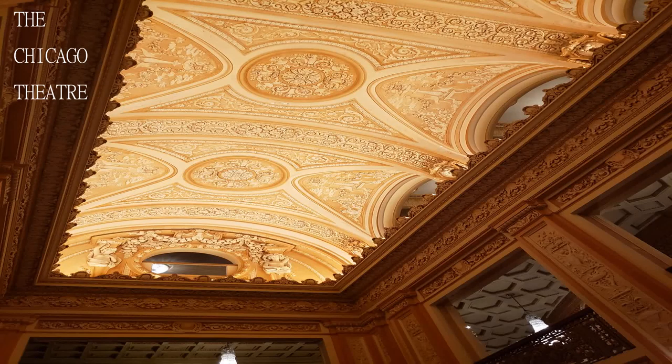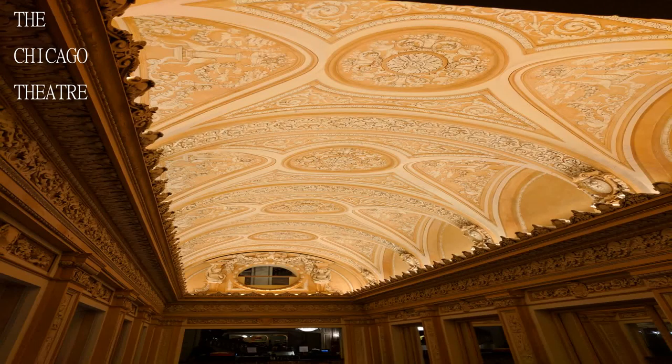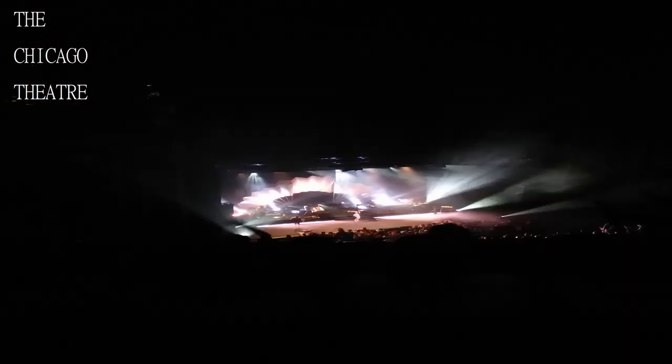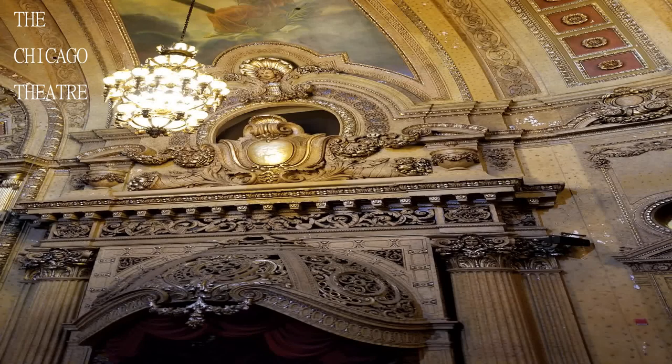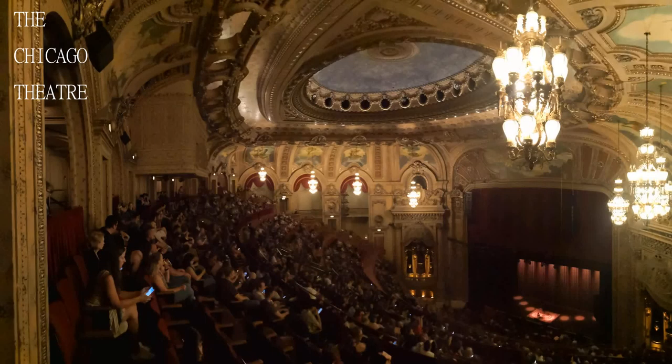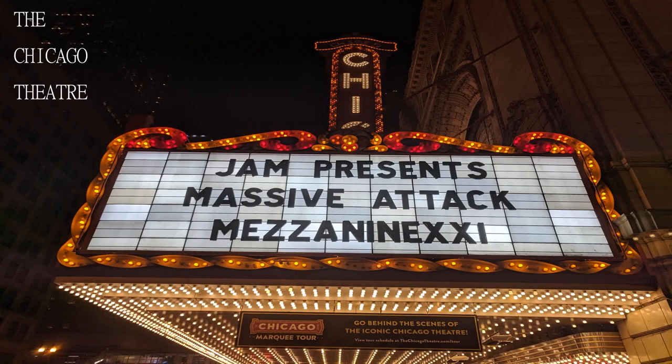Lovely theater with an old vintage feel. The velvety seats were quite comfy and the beautiful chandeliers add a classy touch to the fine architecture. The balcony is also not super far like in most atmospheres like these — so if you have to be in the balcony, it's fine, just remember to try and sit as close to the center as possible.